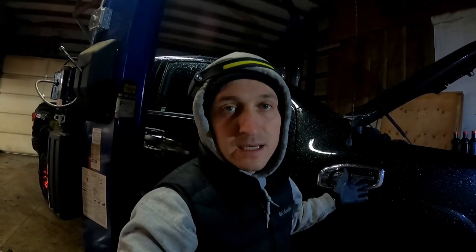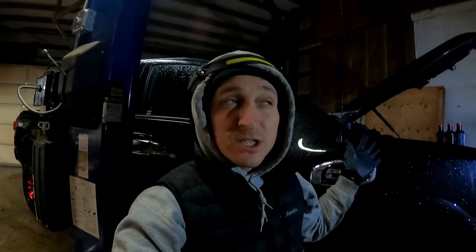Hello everyone, welcome back to the channel. This is Vasila, Built for Speed. Today, like I promised in my last video, I'm going to be working on my Nissan Titan. I have to do a transmission service, and I also have an engine oil video coming in the future, but today we're doing a transmission service.